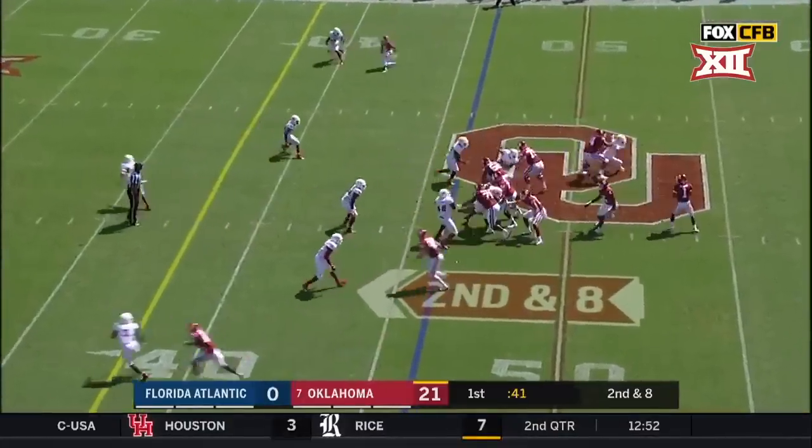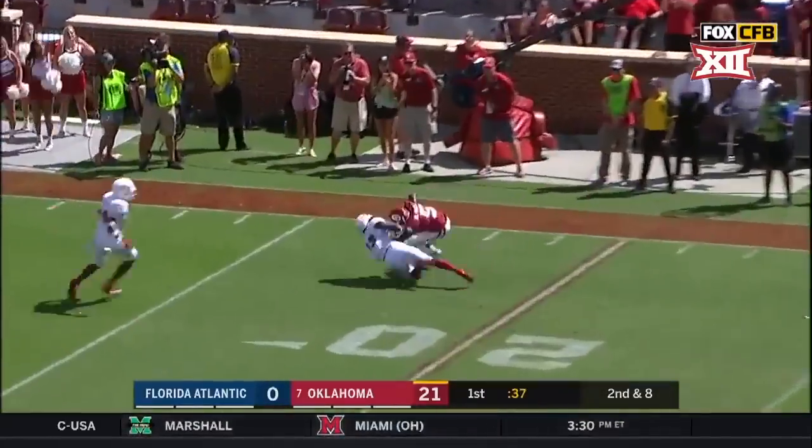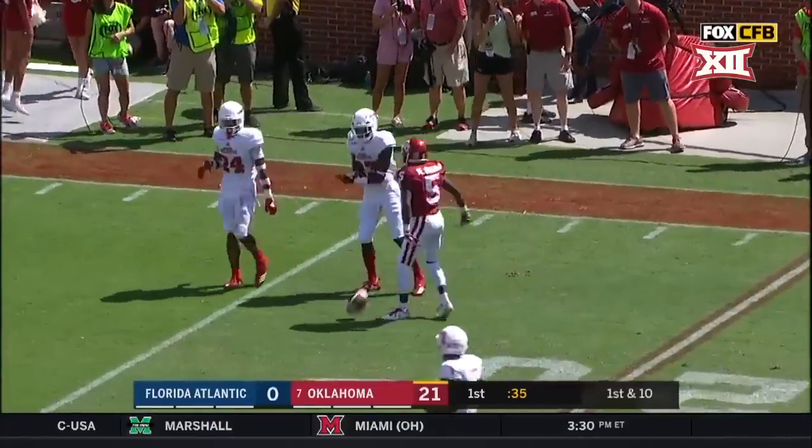Second down at eight at the 46. Murray winds up down the field. Hollywood Brown inside the 20.